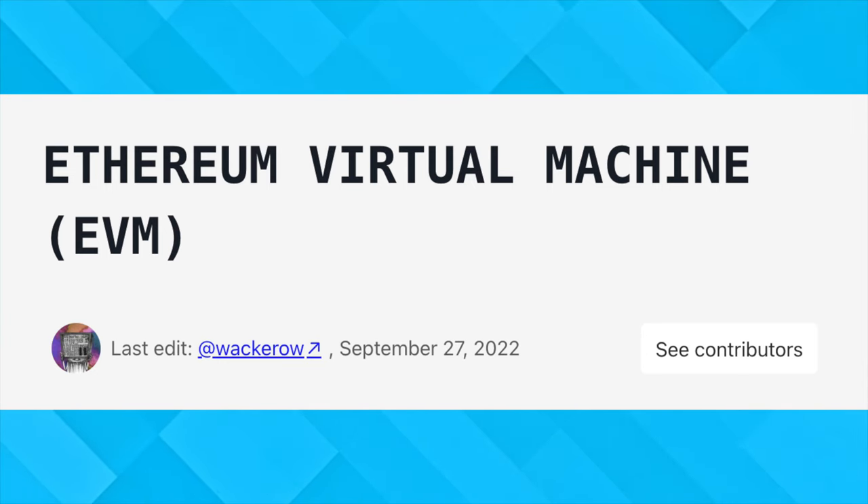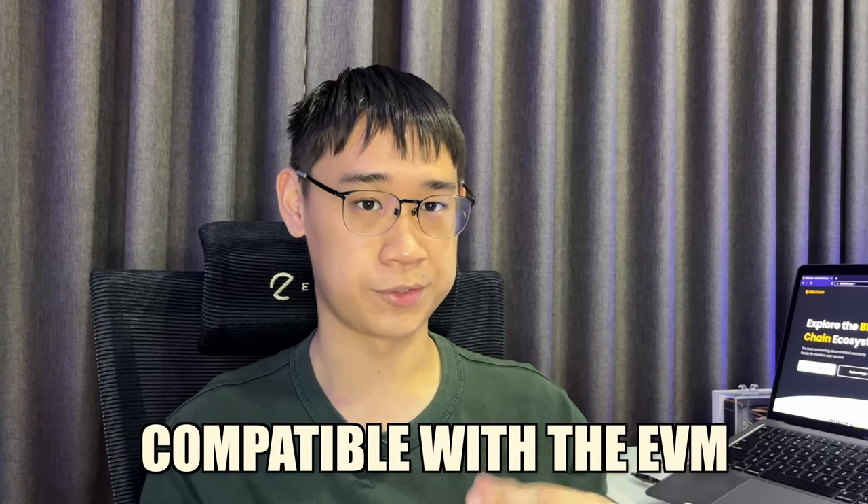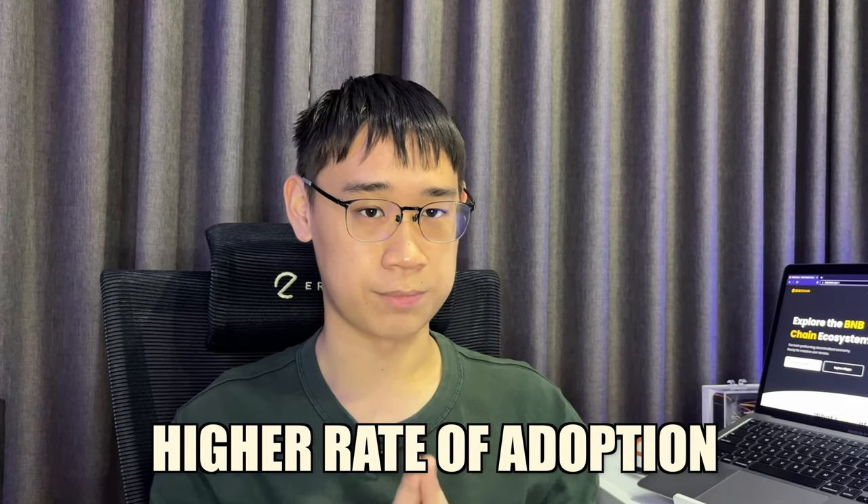Another key difference between both of these networks is their compatibility with the Ethereum Virtual Machine. The Beacon Chain is standalone, so it is not EVM compatible. Since the Smart Chain is a fork of Ethereum, it is compatible with the Ethereum Virtual Machine, which is the environment used to deploy smart contracts. This also allowed developers to port over their code from Ethereum to the BNB Smart Chain, and this could be one of the reasons why the BNB Smart Chain had a higher rate of adoption.